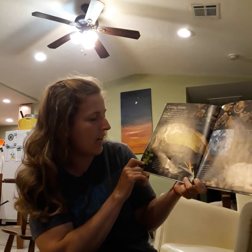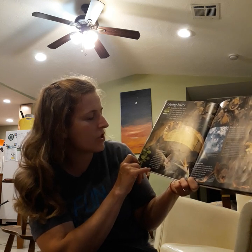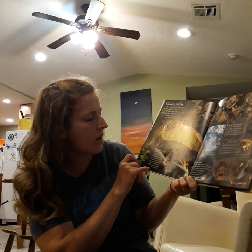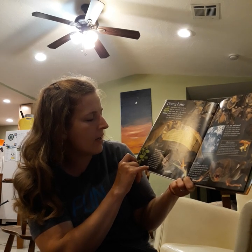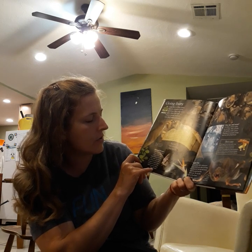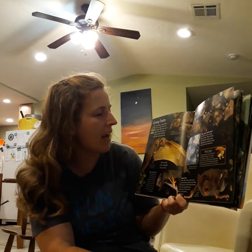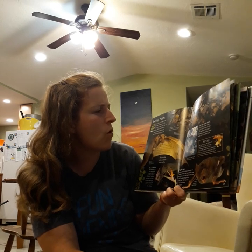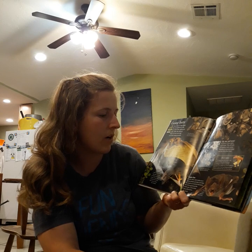Bats and flowers. This long-nosed bat loves sweet nectar, which it licks from inside flowers with its long tongue. Its wings are hairless and as thin as paper. It wraps them around its furry body when it goes to sleep like a blanket. During daytime, bats hang upside down in caves or trees, sleeping and grooming themselves. They don't mind crowds, although sometimes squabbles do break out.